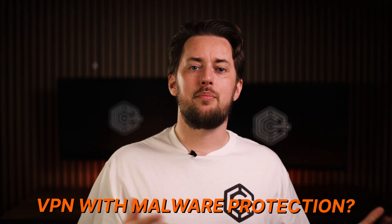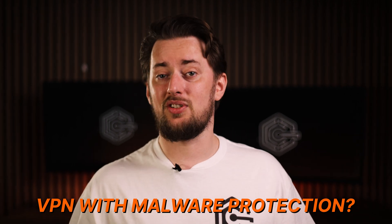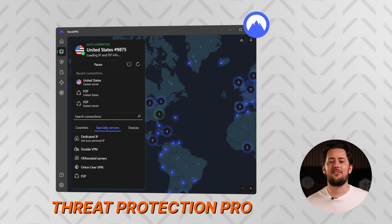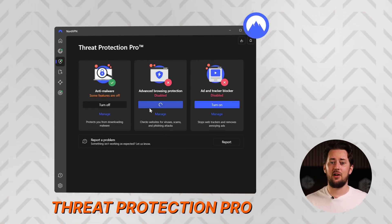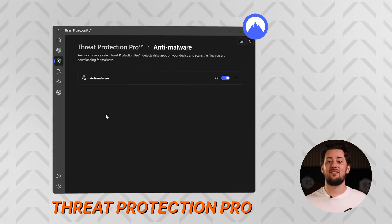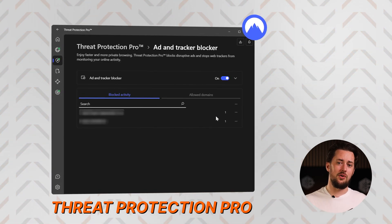Now, if you're wondering whether a VPN can protect against malware on its own — well, some VPNs have features that can help avoid malware, like blocking malicious URLs. But if you want proper VPN malware protection, my suggestion is NordVPN. They have a feature called Threat Protection Pro, which, besides blocking ads and malicious URLs, actually scans your downloads for malware. On top of that, you can upload your files to the cloud to check if they're legitimate. So if you don't need a full antivirus app, this is a great tool.